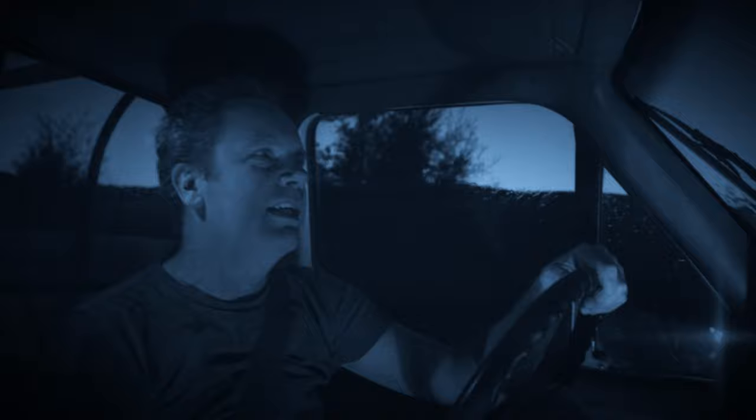A few days before the shoot with Carla, Nina and I shot a test of me driving the truck to check our lighting, test the rain machine, test the camera settings, and see if the timing of our starting point and end points would work.